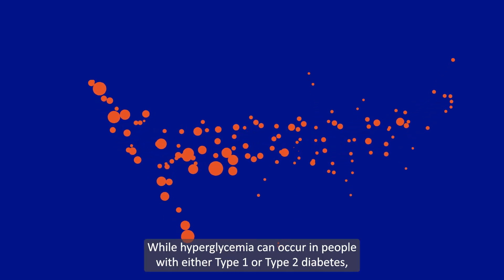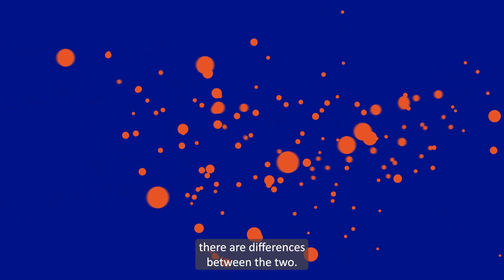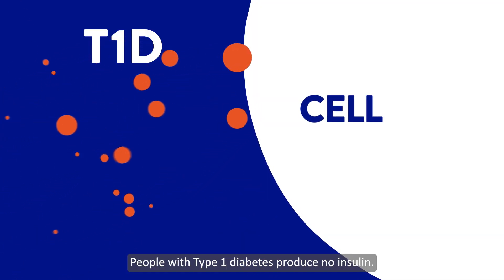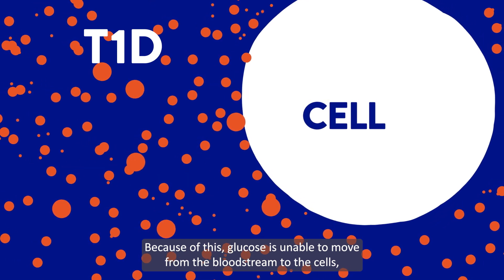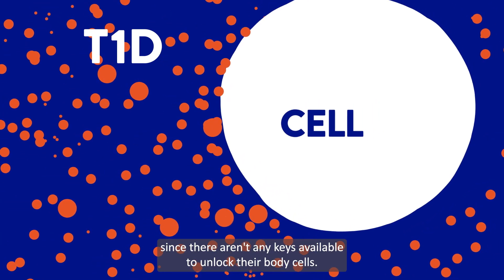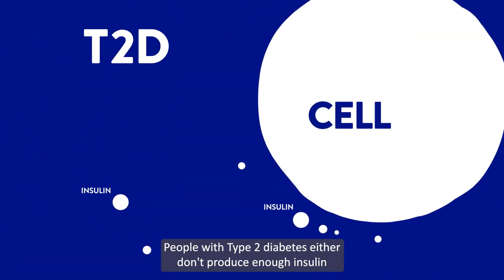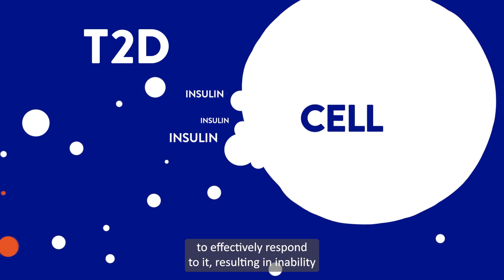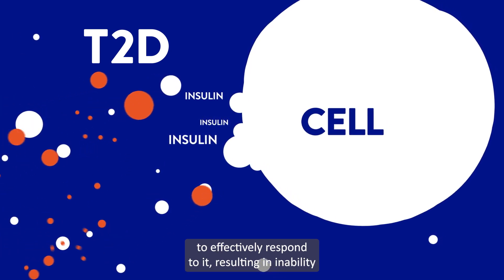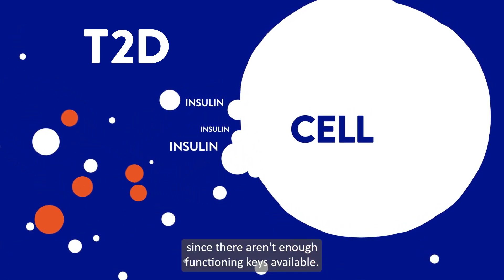While hyperglycemia can occur in people with either type 1 or type 2 diabetes, there are differences between the two. People with type 1 diabetes produce no insulin. Because of this, glucose is unable to move from the bloodstream to the cells since there aren't any keys available to unlock their body cells. People with type 2 diabetes either don't produce enough insulin or have too much insulin but the cells are unable to effectively respond to it, resulting in an inability of the glucose to move from the bloodstream into the cells since there aren't enough functioning keys available.